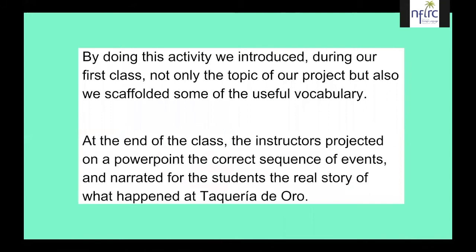By doing this activity we introduced, in our first class, not only the topic of our project but also scaffolded some useful vocabulary. In the end, the instructors projected on a PowerPoint the correct sequence of events and narrated for students the real story of what had happened at Taqueria del Oro.